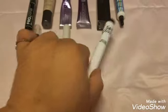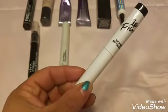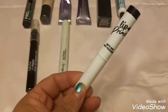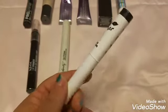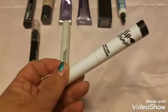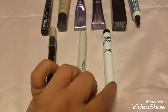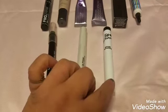Then I have the La Girl lip primer — matte base, anti-feathering. I need that because sometimes my psoriasis dries out my lips and I get feathering even without fine lines — my lipstick just kind of spreads out and doesn't stay put. This one is clear so it doesn't affect color, but it will prevent feathering. I want to try it with a Flower Beauty lip gloss.